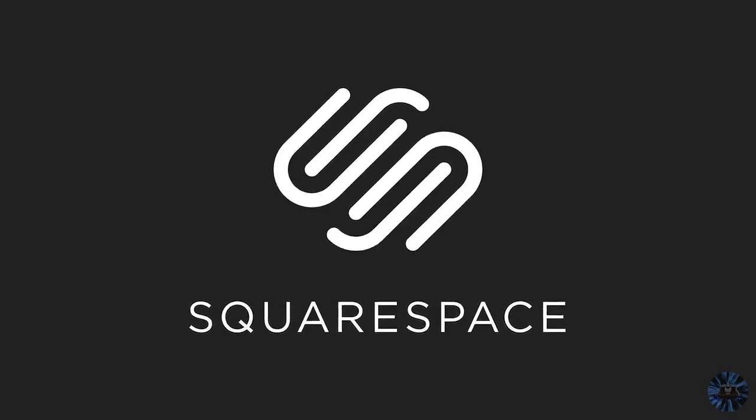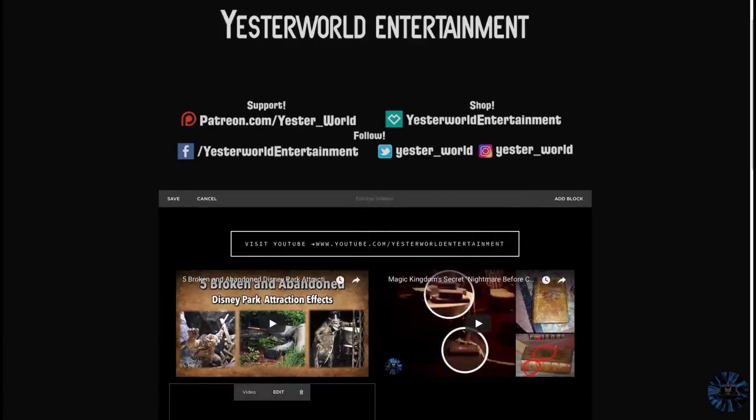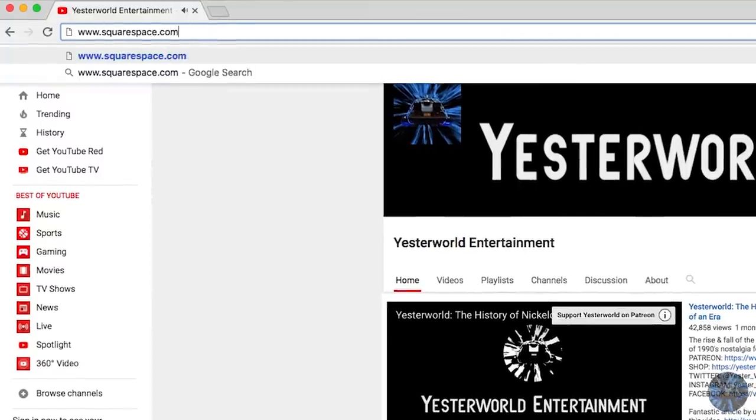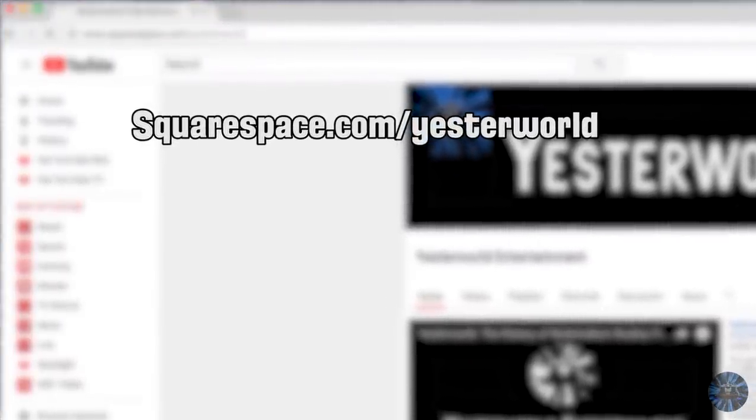This episode of Yesterworld is sponsored by Squarespace. Make sure to stay to the end of the video to hear my story about building the all-new Yesterworld website, and go to squarespace.com/yesterworld to start your free trial and get 10% off your first purchase.